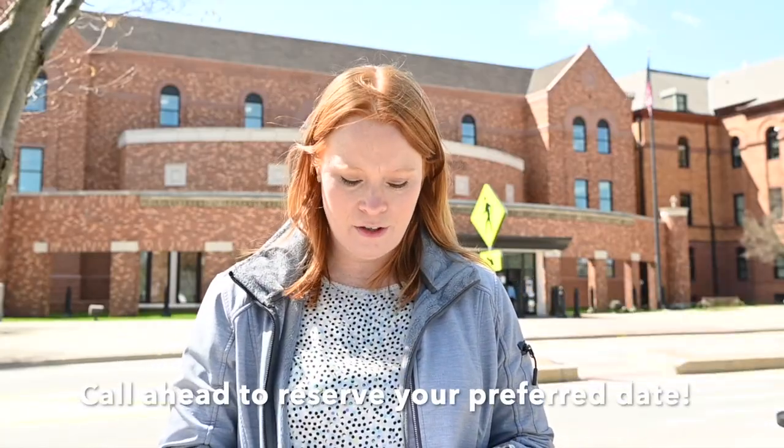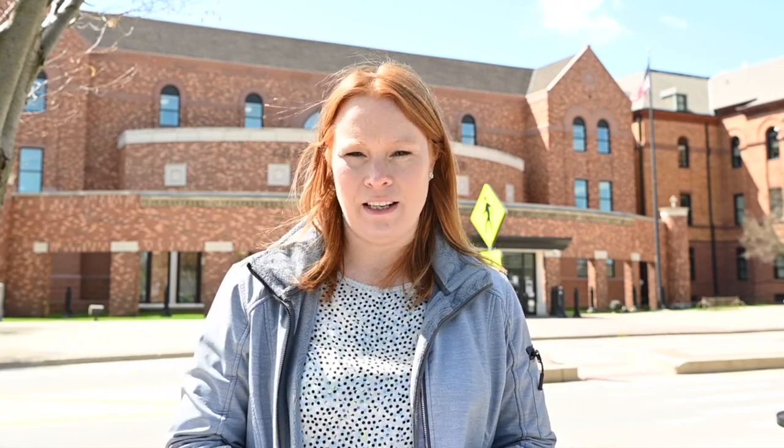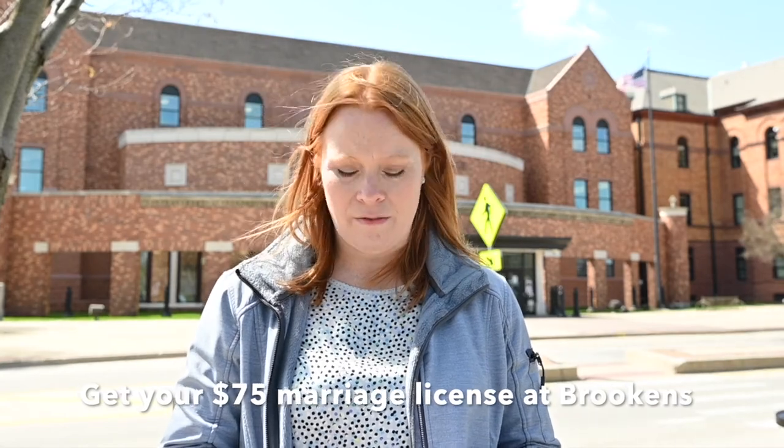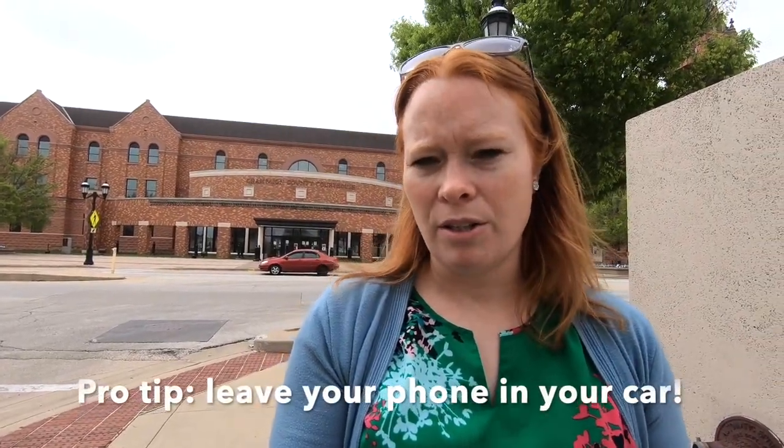Here are some things you need to know prior to your wedding. Be sure to call ahead and reserve your date — they schedule weddings up to six weeks in advance. You will need to visit the Brooklyn Center before your wedding to get your marriage license. You'll need to go there at least one day before your wedding. Your marriage license costs $75, and they do not take walk-ins, so make sure you call ahead and make an appointment. Both parties must appear in person with an ID.